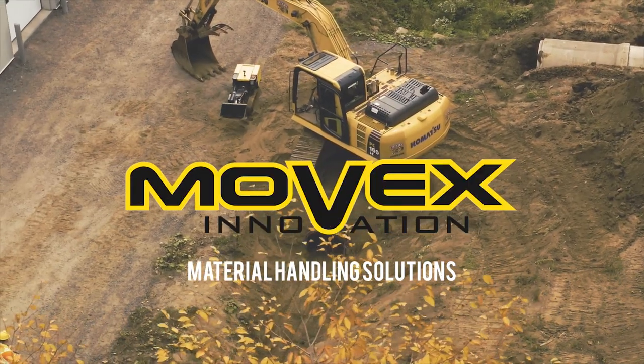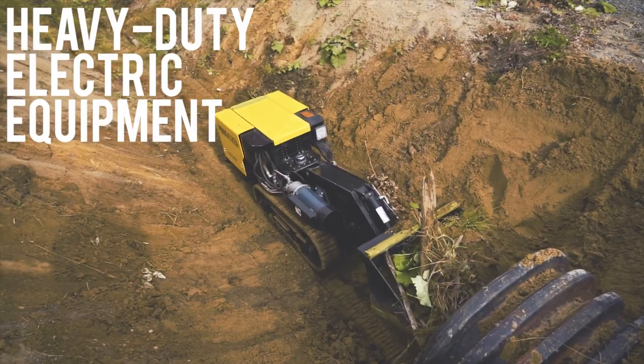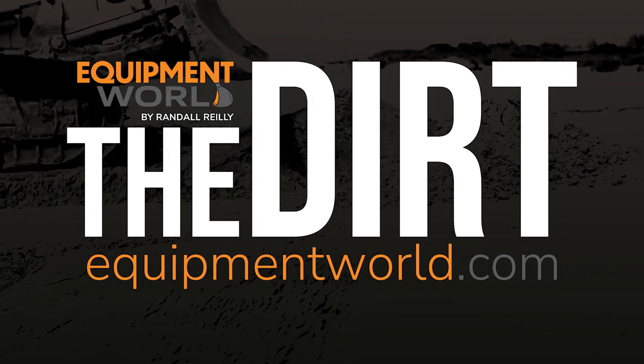Thank you so much for the time — this has been really interesting, and you guys have an awesome, versatile product. Thank you to the team at Movex Innovation for coming on the show and giving us insight into the mini dozer. It's an awesome little toy I didn't know existed, but now that I know about it, I want one. These things are pretty cool — as always, I hope this helps you and your business. We'll catch you next time on The Dirt.